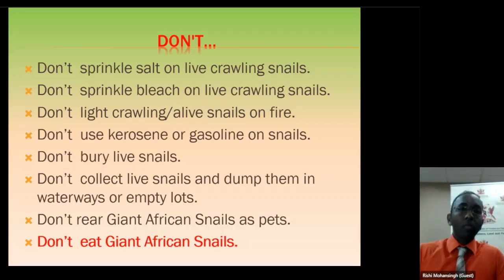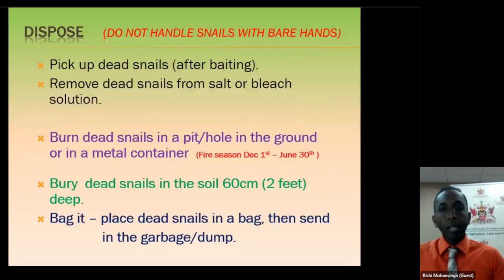Once you kill a snail using either the chemical or non-chemical approach, the snails will be dead. Even though they are dead, do not handle them with your bare hands. Collect them using a shovel or gloves. When they are dead, if you have a safe area such as a hole or a metal drum, you can burn them. A lot of people have metal drums behind their house where they burn leaves — that's a safe environment. However, as shown in the presentation, fire season runs from December 1st to June 30th, so we are in the fire season and you cannot be lighting open flames.